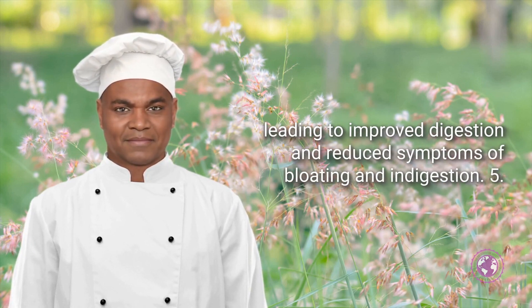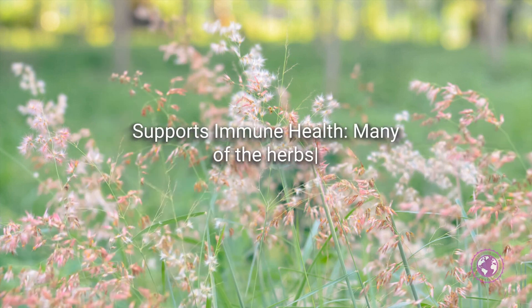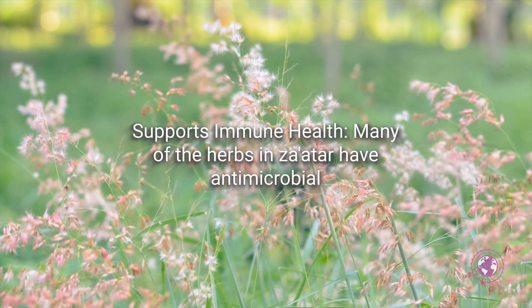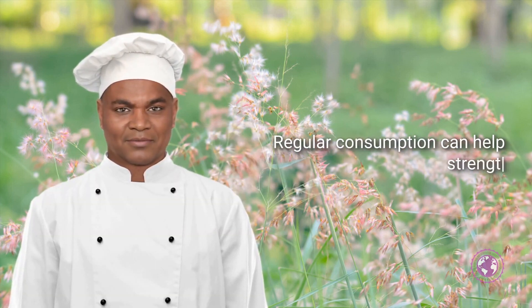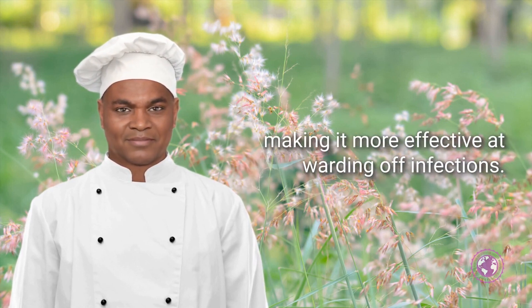Supports Immune Health: Many of the herbs in Za'atar have antimicrobial and immune-boosting properties. Regular consumption can help strengthen the immune system, making it more effective at warding off infections.